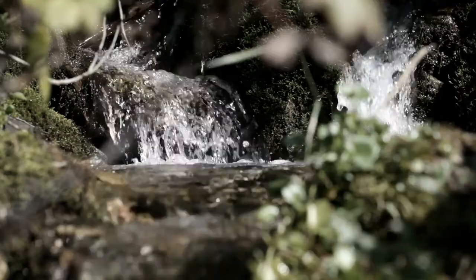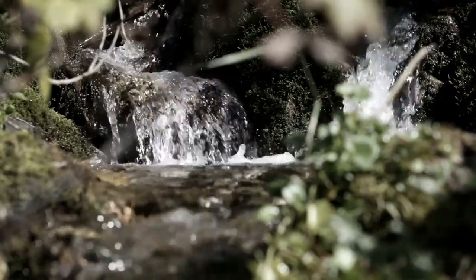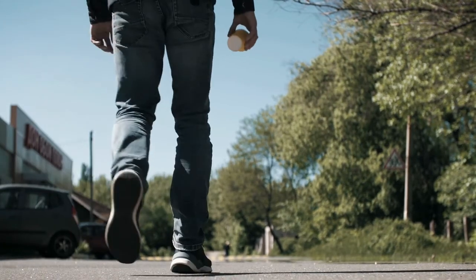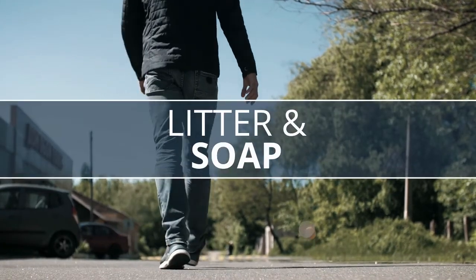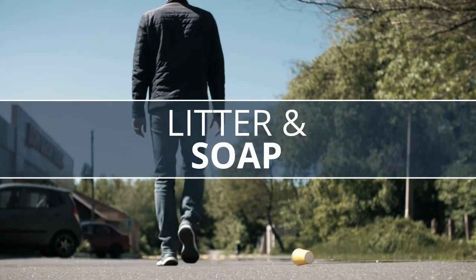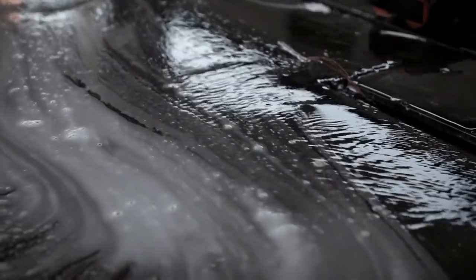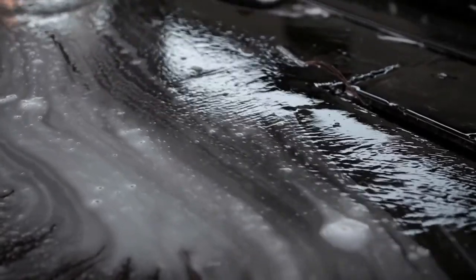As freshwater ecologists, part of our job is to find ways to protect our streams from different pollutants. Common pollutants that enter our streams are litter and soap. People drop gum wrappers and soda cans on the ground and wash their cars on roads or in parking lots. This behavior damages habitat and kills stream critters.